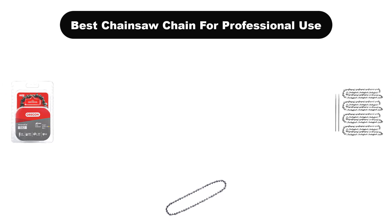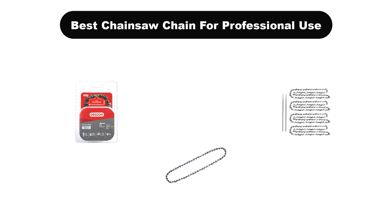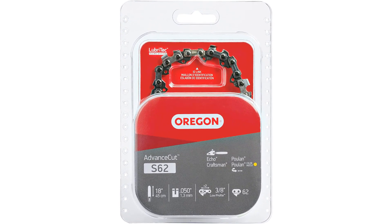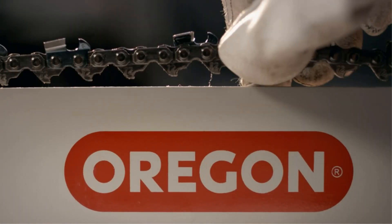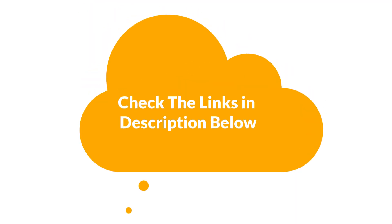Hello everyone. In this video, we are going to cover the 5 best chainsaw chains for professional use in the market, which are the best for you considering some unavoidable factors that you might miss out without watching this video. We are going to give you an impartial review to help you find the best from a plenty of irrelevant products. For more info and updated pricing of the products mentioned in the video, make sure to check the links in the description below.